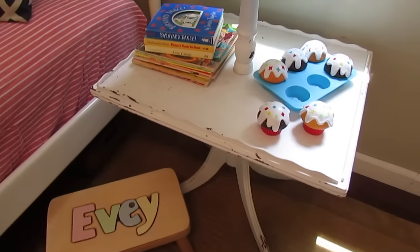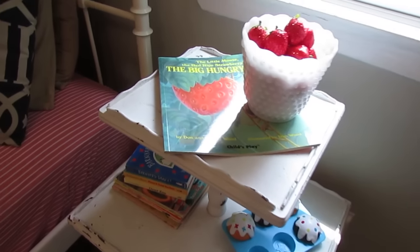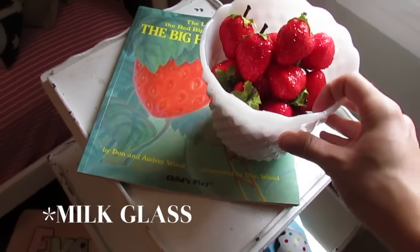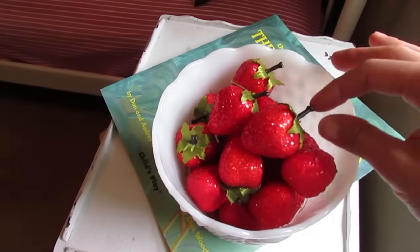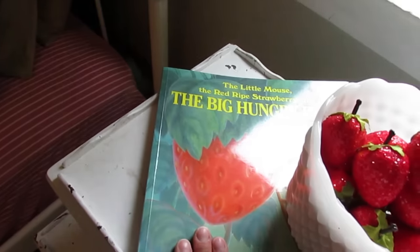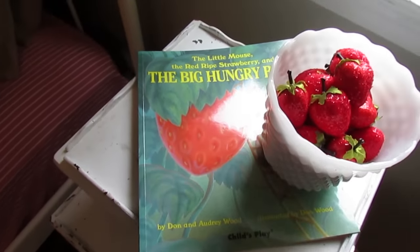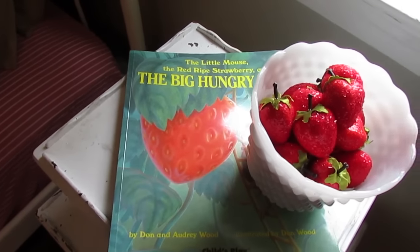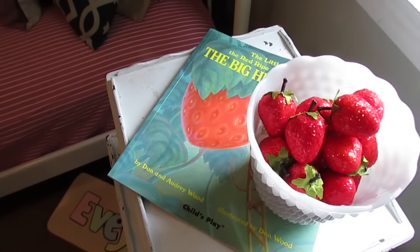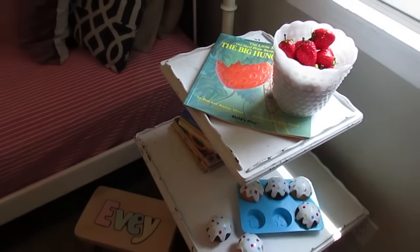I just have some cute little things displayed. We do read books in here and she still plays in here sometimes. Up here I have my strawberries — I popped them in a little mercury glass container I already had on hand and I just love how cute they are. I thought it was so perfect to pair these with one of her favorite books, which is The Little Mouse, Red Ripe Strawberry, and The Big Hungry Bear. It's sort of like an object lesson for her — she could play with these while we're reading the book, we can count them, we can sort them. All sorts of fun activities, and again only 50 cents. Totally awesome.